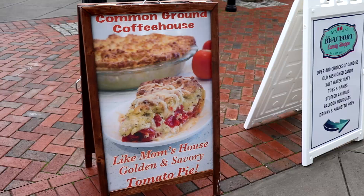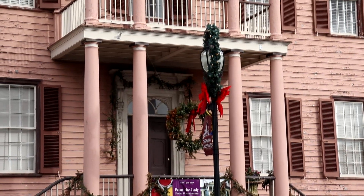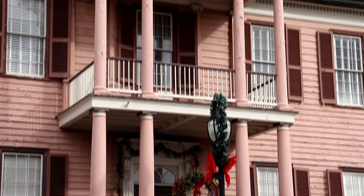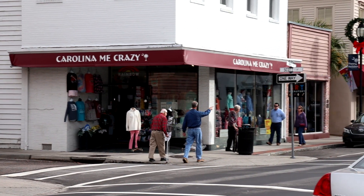One cool thing is that a famous movie with Tom Hanks was filmed here. Any guesses? Yep, if you said Forrest Gump, that is absolutely correct. Parts of the movie were filmed here in the Beaufort area. So let's get off Bay Street and we'll check out some more cool things around downtown.